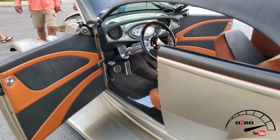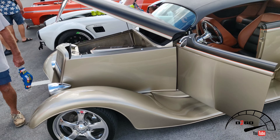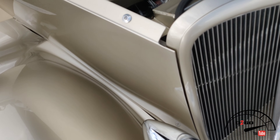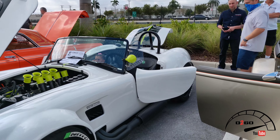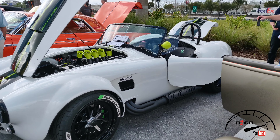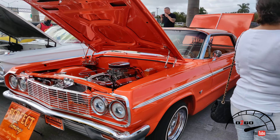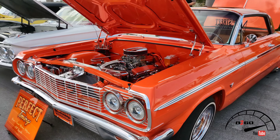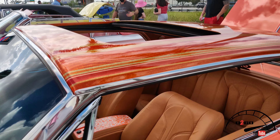It's absolutely gorgeous — something you guys would see on that old school show Rides. This is definitely something you would see on there. Clean Cobra — it's a kit car but it's alright, definitely clean. Clean Impala.